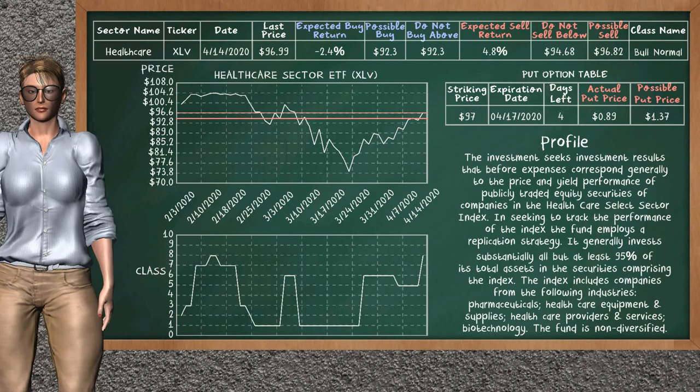We show you the healthcare sector ETF, and it belongs to the bull normal class. Our analysis shows a strong opportunity to sell. We are expecting a sell return of 4.8%. This top opportunity has a minimum sell price of $94.68, but we expect a possible sell price of $96.82. On the put option table, the healthcare sector ETF has a striking price at $97. For this option, the actual put price is at $0.89.